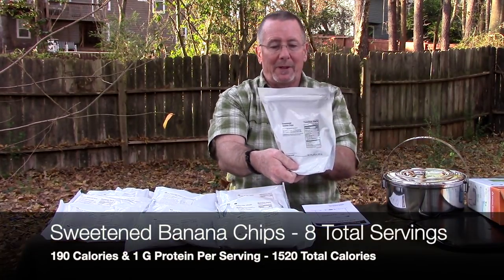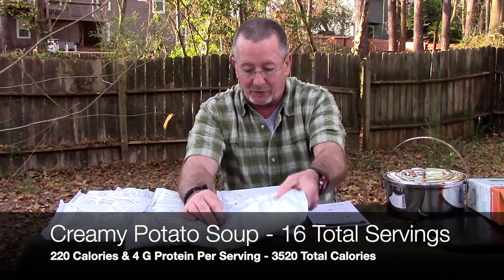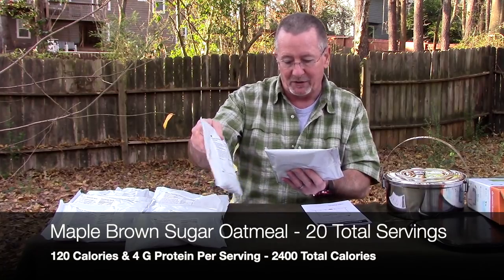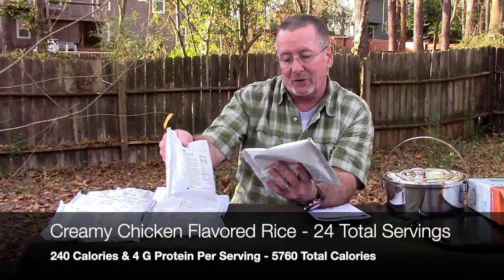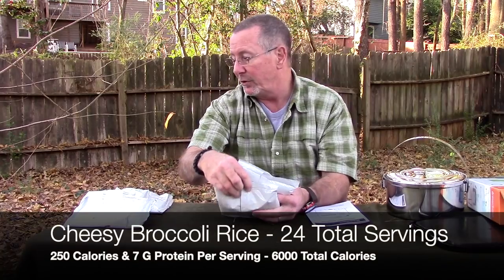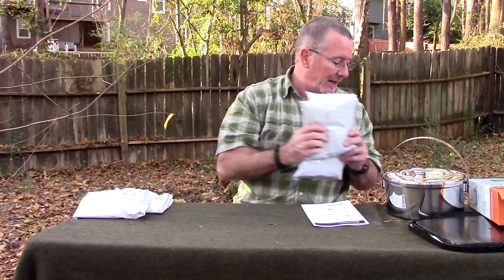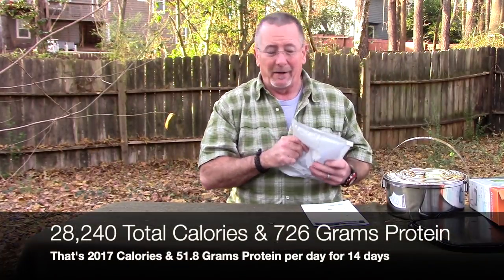We've got one sweetened banana chips — eight servings, 190 calories per serving. Two creamy potato soups, one fettuccine alfredo, two maple brown sugar oatmeal — ten servings per container, 120 calories per serving. Three creamy chicken flavored rice — eight servings of 240 calories each. Two hearty vegetable chicken flavored soup mix — eight servings each at 200 calories apiece. Three cheesy broccoli rice — 250 calories each, eight servings apiece — and two Spanish rice, again eight servings at 200 calories apiece. That gives us a lot of food and a lot of calories.